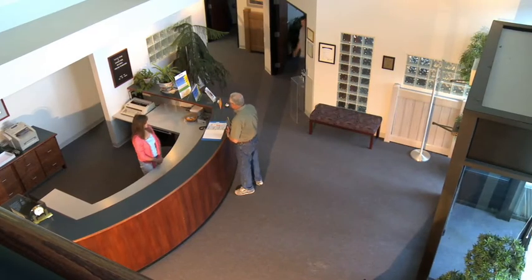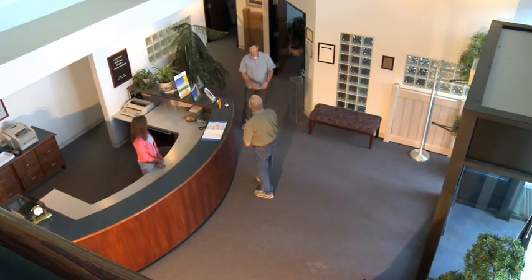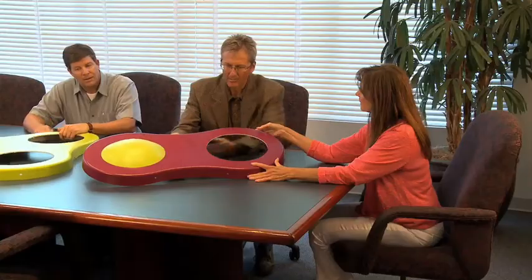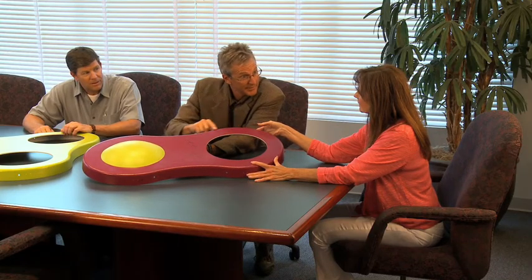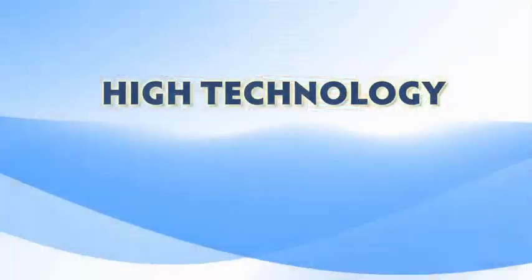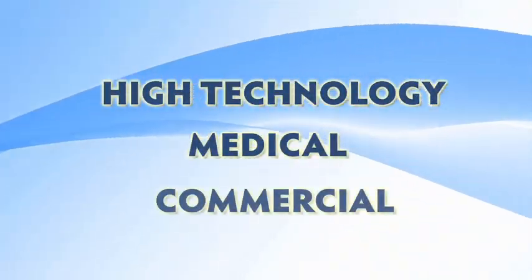Plastics Design & Manufacturing is a leader in the manufacturing community. With our turnkey capabilities and our entrepreneurial spirit, Plastics Design & Manufacturing serves a variety of high technology, medical, and commercial industries.